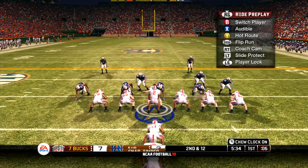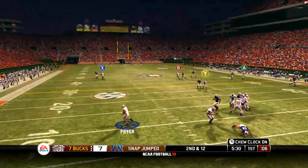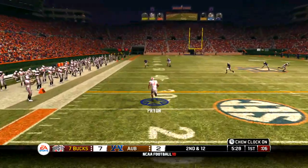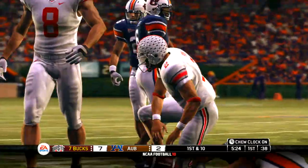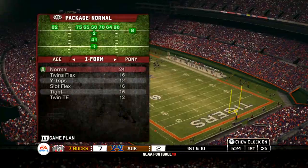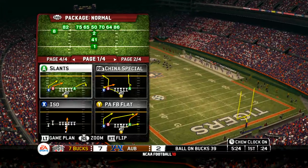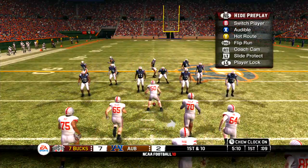I-formation here. Pryor on play action, decides to tuck it in and he's got space. Tackle around the 39-yard line for a huge gain. I like the decision-making ability of this quarterback — he looks and looks, sees nothing, doesn't get rattled, sees some green in front of him and takes off. Ends up with a great run.